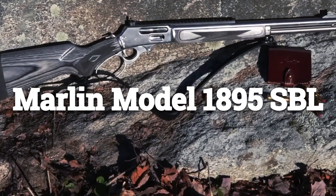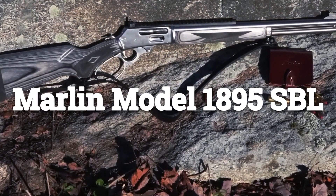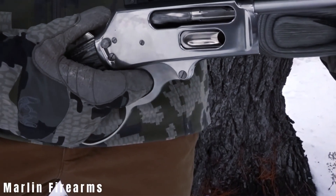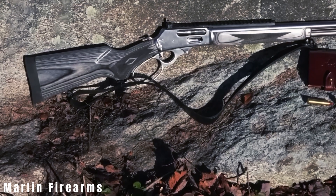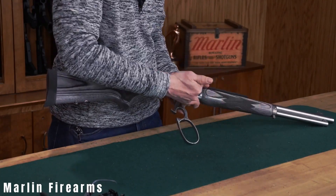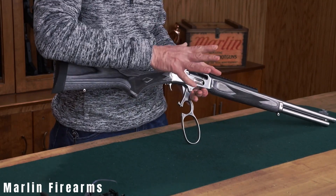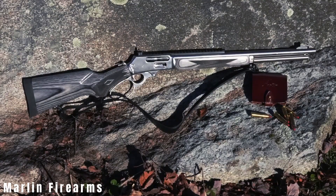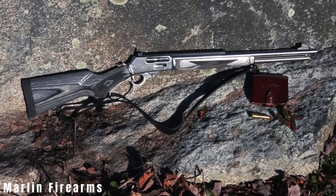Marlin Model 1895 SBL. The Ruger-made Marlin 1895 SBL surpasses all expectations, possibly emerging as the best among its peers. This model flawlessly combines new-school features with old-school charm, adding practical advantages without going full-on tactical.